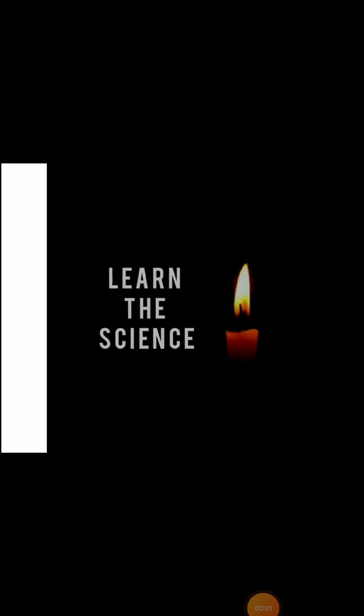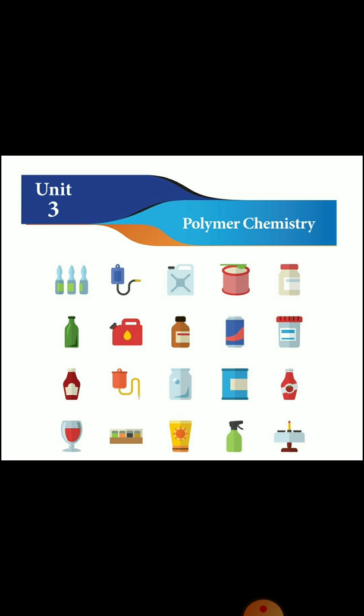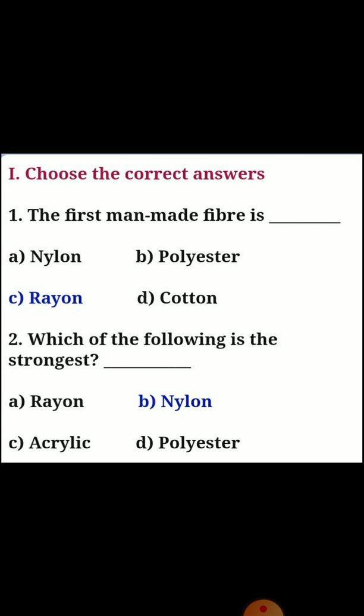Hi viewers, welcome to our channel. Today we will answer the 7th term 3 science unit 3 polymer chemistry lessons bookback answers. First, choose the correct answer.